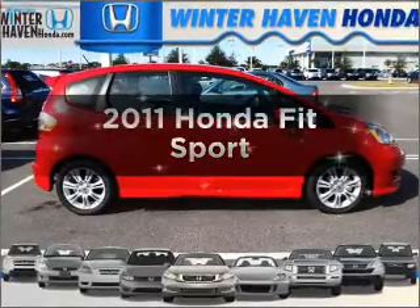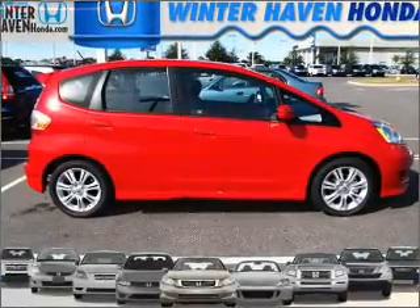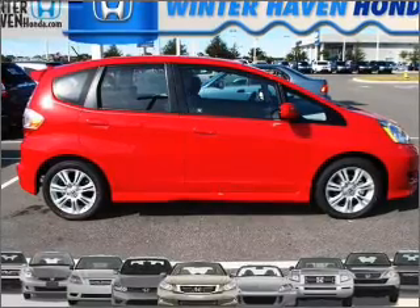Introducing the 2011 Honda Fit. If you're looking for a first-rate auto, this one could be yours today.